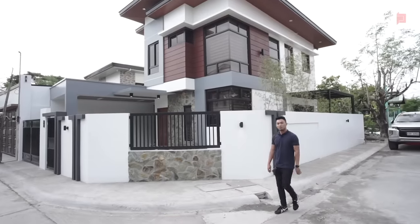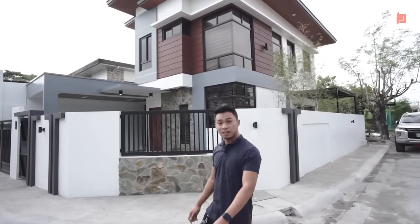Hi guys! Welcome to another video of Primestruck Builders. On today's episode, I'm gonna show you a detailed walkthrough of this gorgeous looking house standing behind me.